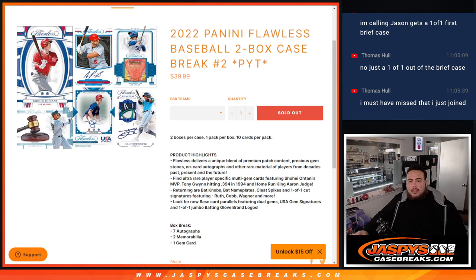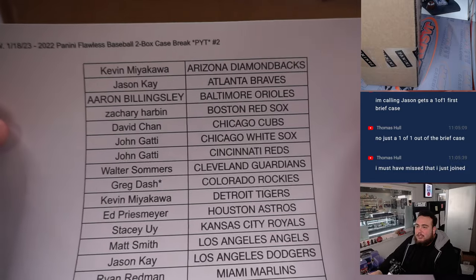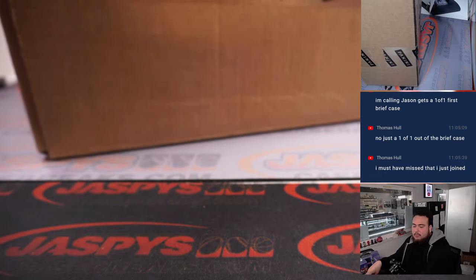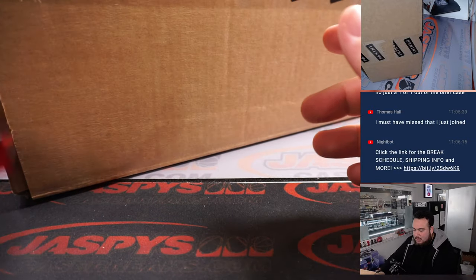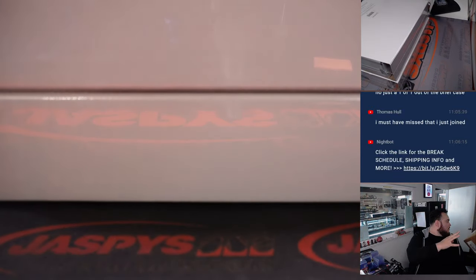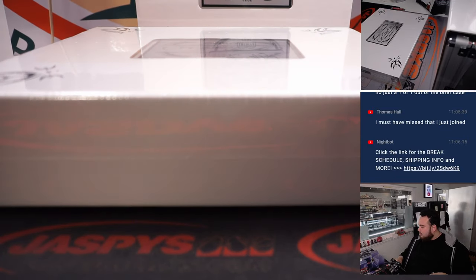What's up everybody, Jason here for JazBees CaseBreaks.com — another case of Flawless, sold out guys. 2022 Flawless Baseball two-box case break, pick-a-team number two, and here we go. Thank you guys for selling all of these out. We got five sold out before we even started today. I got the Rockies last spot, double last-spot mojo in this one. We got some solid stuff in the first one — great patches, out of threes, out of fives, a one-of-one patch autograph. The Kris Bryant rookie encased was probably the biggest card in the first one, so we'll have to find a rookie one hopefully here in number two.